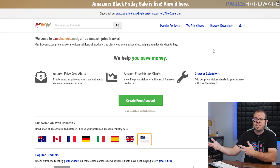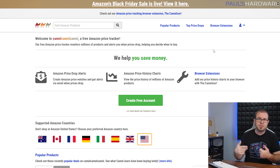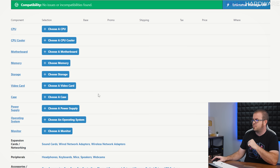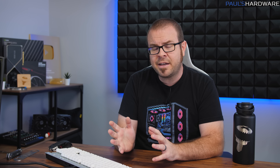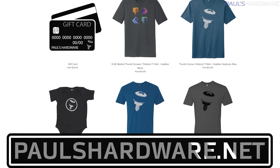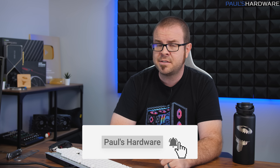A couple of final tips: CamelCamelCamel is a price history website where you can check what prices were a month or a few weeks ago, to see if retailers just raised prices before dropping them for Black Friday. PCPartPicker is great for putting a build together and finding good prices. If you find any screaming Black Friday deals, tweet them to me at Paul Hardware on Twitter or post in the comments — I may add them to the list. Links on my list are affiliate links that earn me a small commission without affecting your price. Check out my store at PaulsHardware.net for the holiday sale — thanks for watching, hit thumbs up, and subscribe for more videos coming very soon.